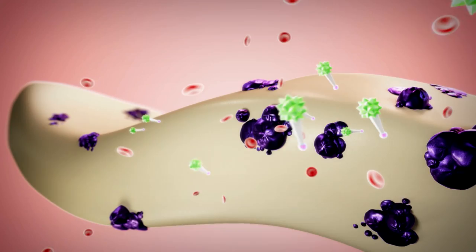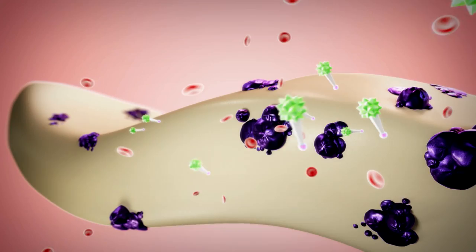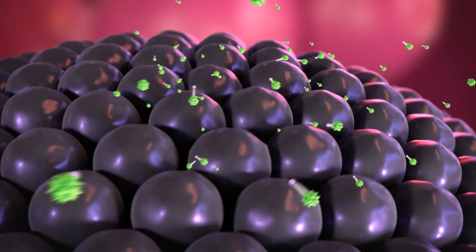The ligand attaches itself, like a key fitting into a lock, to a protein called prostate-specific membrane antigen, or PSMA for short, which is found on the surface of prostate cells.